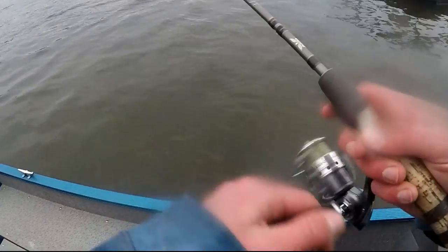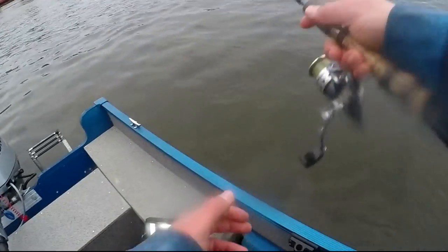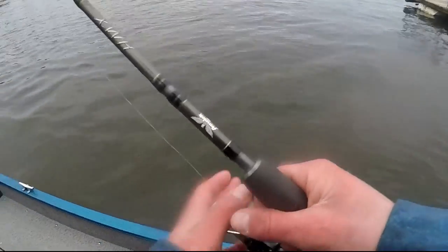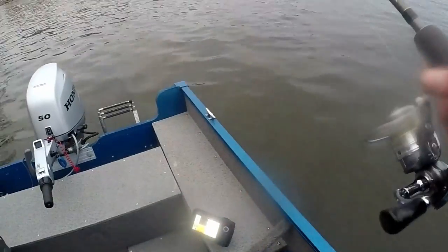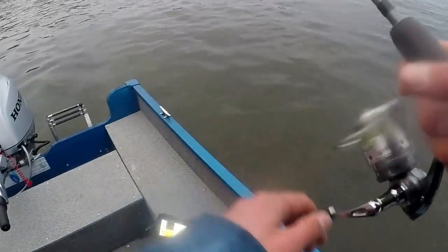How big was that walleye? Two 20-inch walleyes today. He could have hit it on the drop and just came up, grabbed it, and not really pulled it right away — just been sitting there.